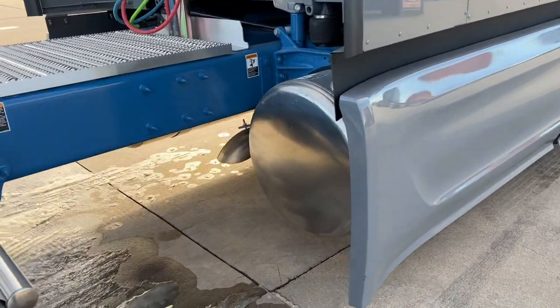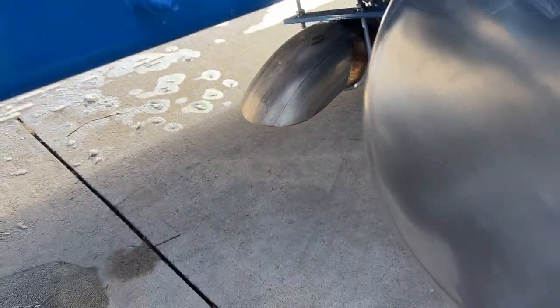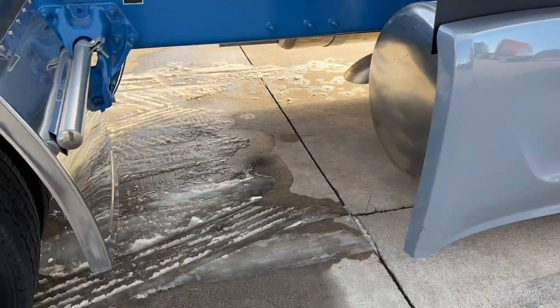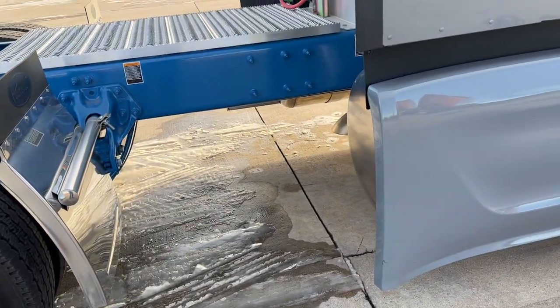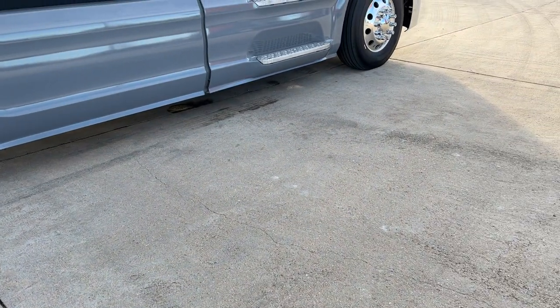It's a true weed burner — see the exhaust right there? So this one's about as aerodynamic as it gets. You can also get the closeouts from here to here to get a little more aerodynamics, and we can get the lower skirts that go underneath there.